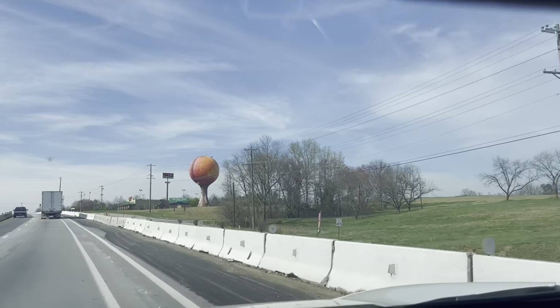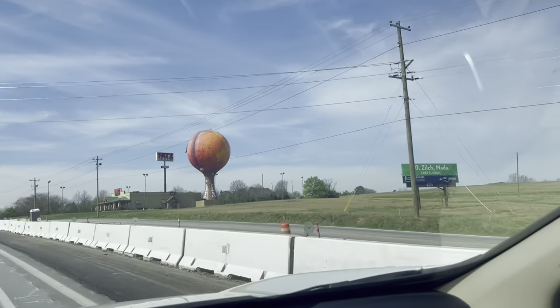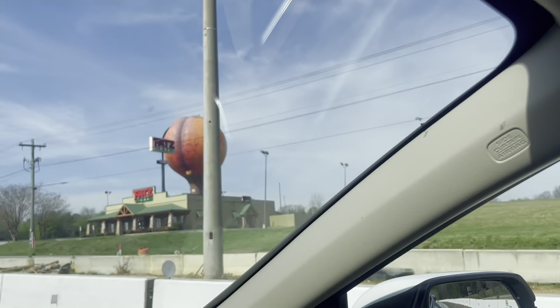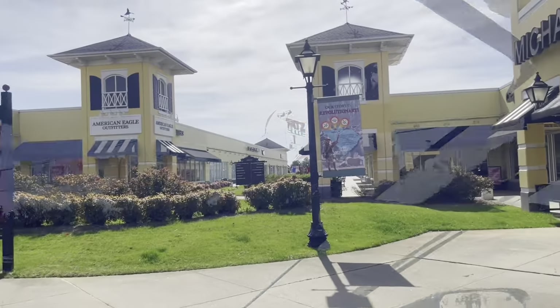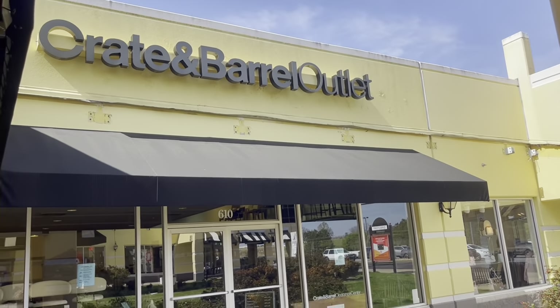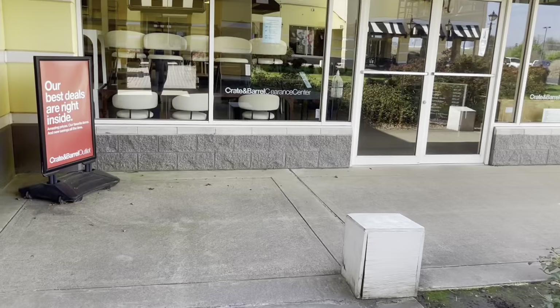Well, hello and thanks for clicking on this video today. Today we're going to be traveling to Gaffney, South Carolina and we're going to the outlets. We're going to the Crate and Barrel outlet store to see what they have in there and what deals we may be able to find. Let's go on and go in.